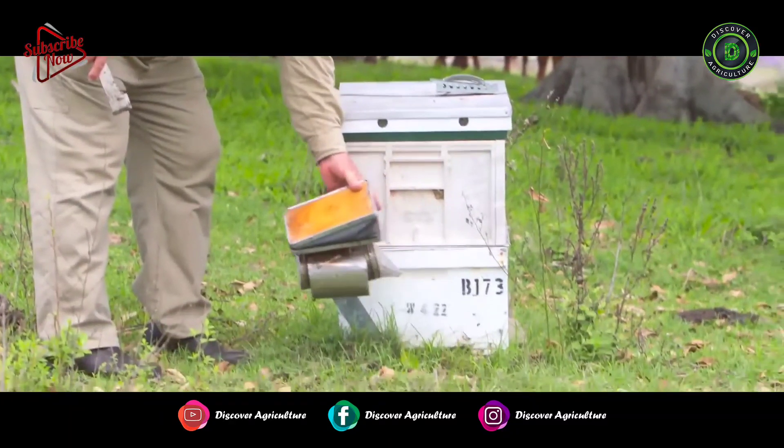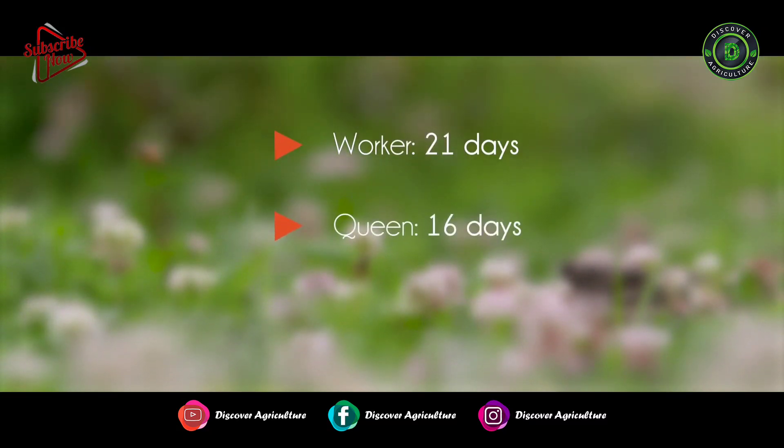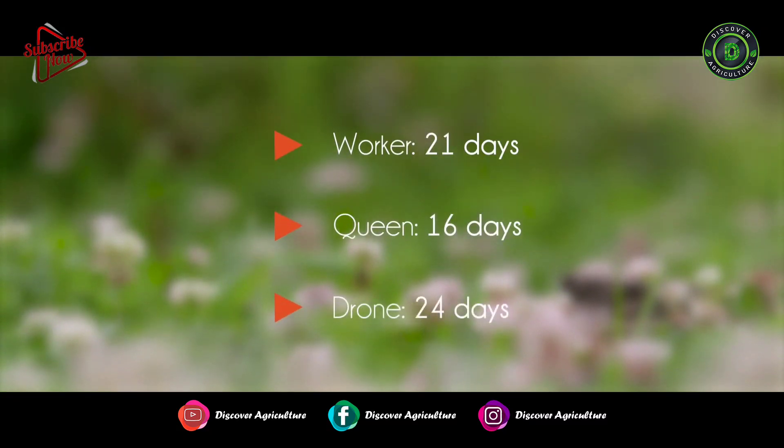From egg to hatching out is 21 days for a worker. For a queen bee it's only 16 days. For a drone bee it's longer — it's 24 days.